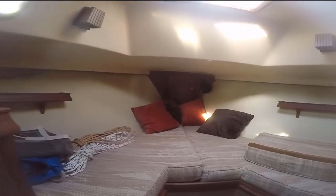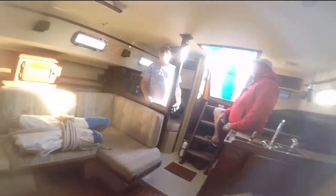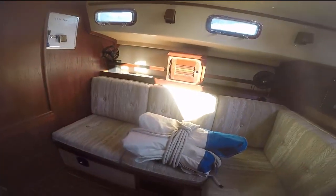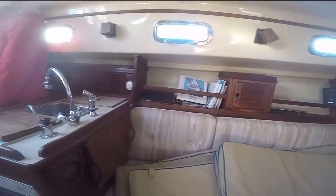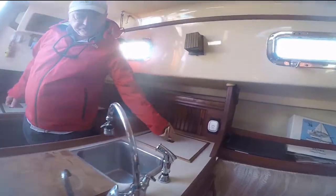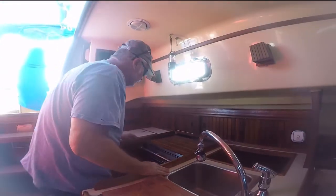Inside the Island Packet 31 — this is the V-berth area. You have access to the wet head, plenty of port lights. It has a drop table, storage, not a lot of freezer but a good size box, good size dry storage. The stove is gimballed.